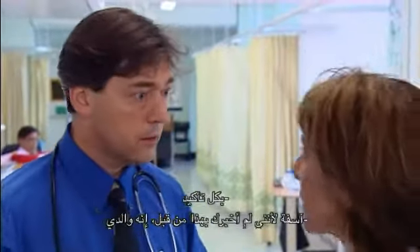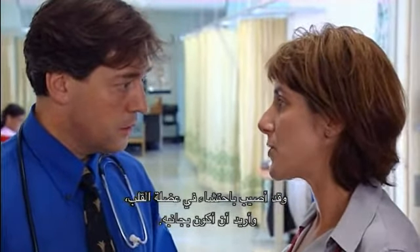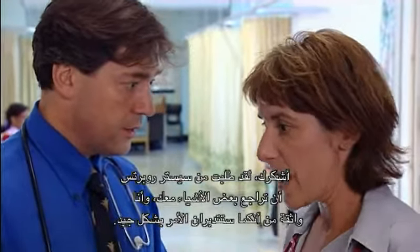Can you cover for me this afternoon? Sure. I'm sorry about the late notice — it's my father, he's had an MI and I want to be with him. Oh, my God, I'm sorry. Of course, no problem. I've asked Sister Roberts to go over a few things with you. I'm sure between you, you'll manage fine. Good luck. Thank you.